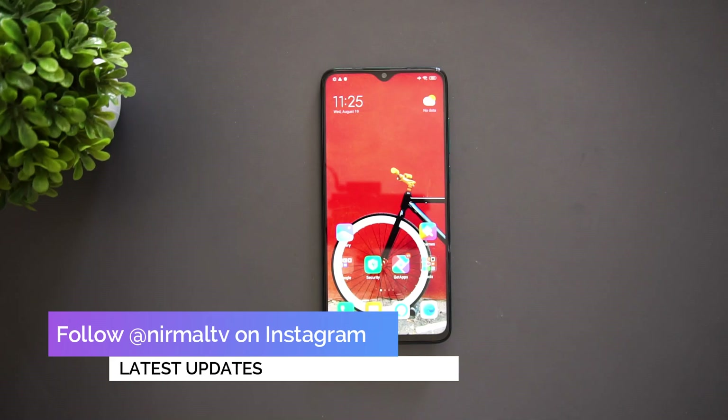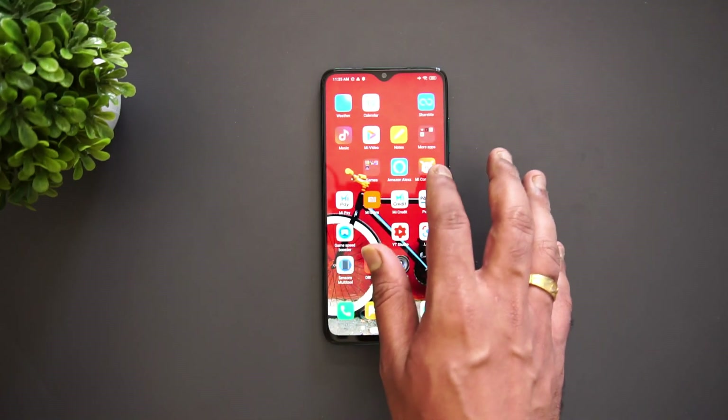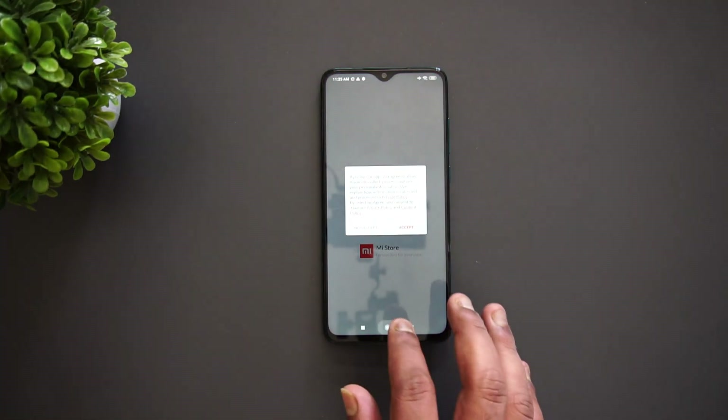Remember, downloading the update is at your own risk. This is an official update, but we are not really sure whether it will wipe off your storage — that's the risk you have to take. Generally it doesn't wipe off the storage because it's an official update.